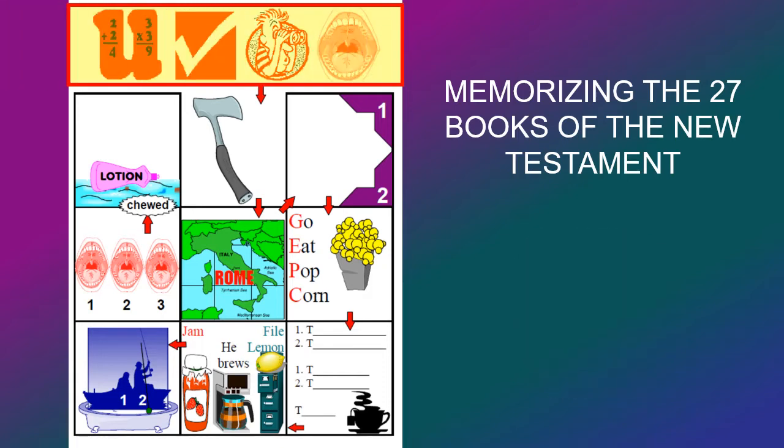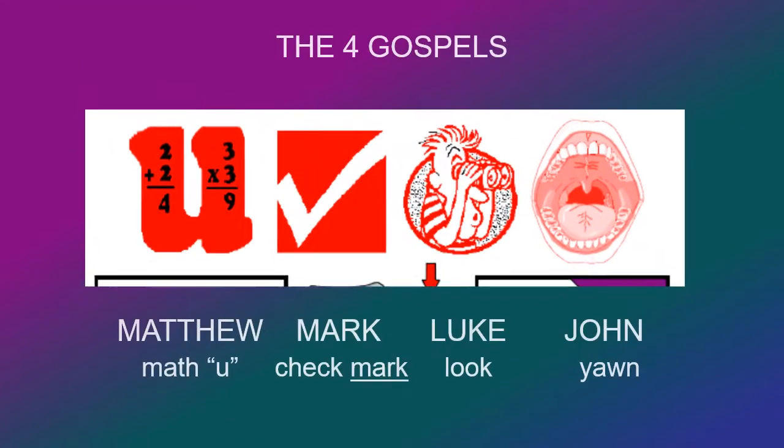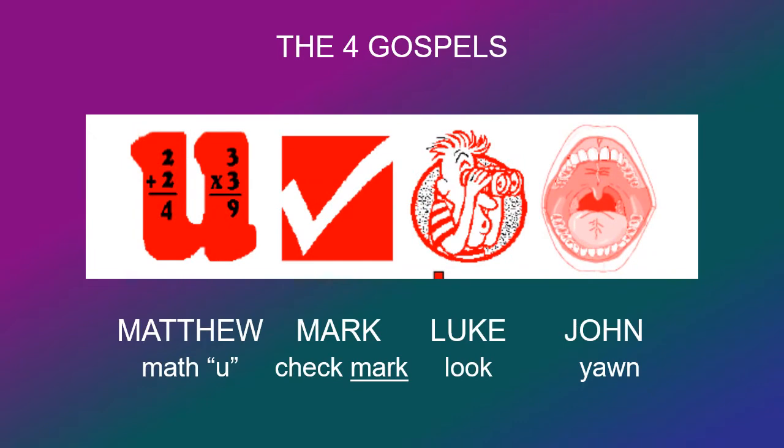Up at the top here we have four — I call these the pillars outside the front of the house. They're the four Gospels of Jesus Christ. You can see a U here with some math on it, that will remind you of Matthew. Next we have a check mark, which will remind you of the book of Mark. The third one is a man looking through some binoculars — that will remind you of the book of Luke.